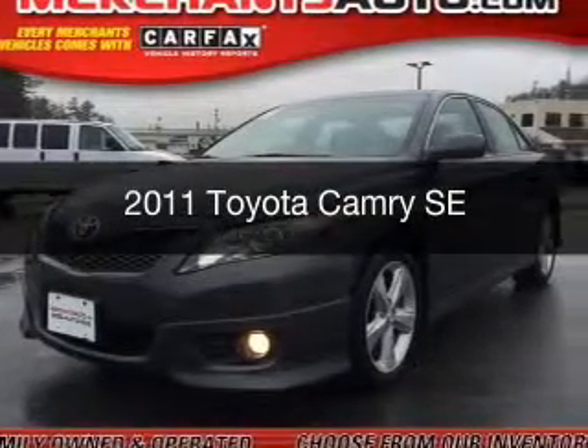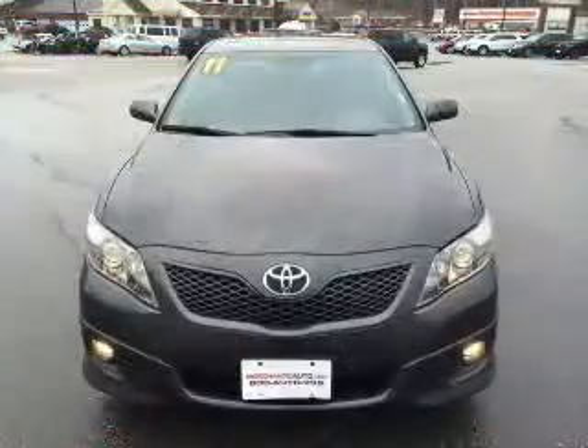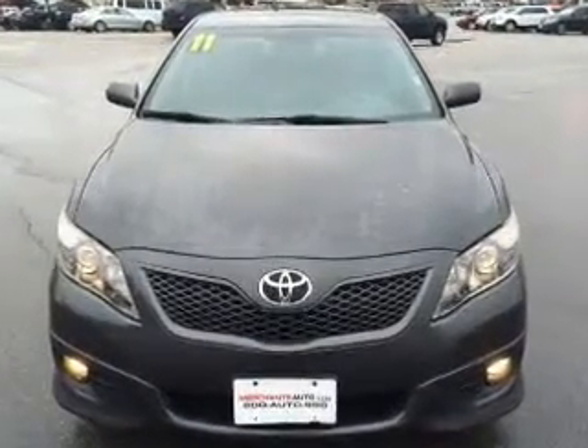This is a used 2011 Toyota Camry. It's powered by front-wheel drive, a 2.5-liter, four-cylinder engine, and a six-speed automatic transmission.